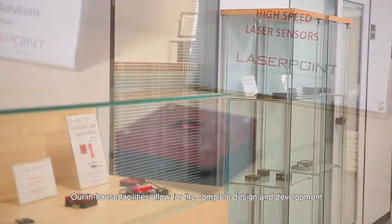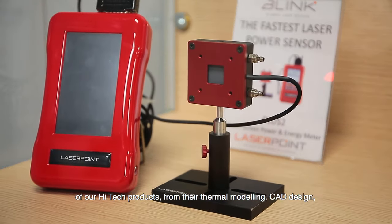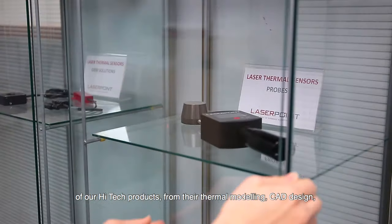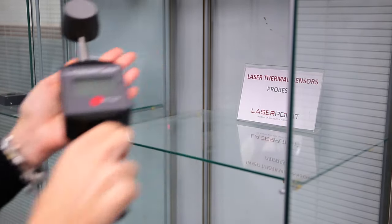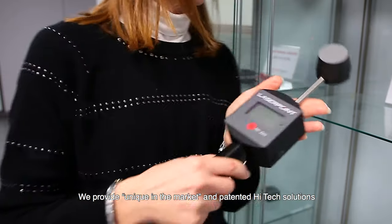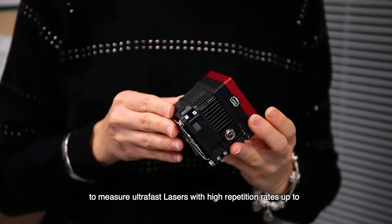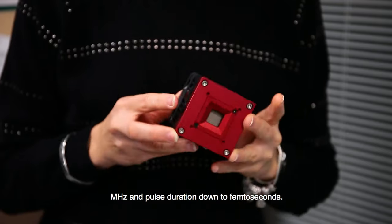Our in-house facilities allow for the complete design and development of our high-tech products, from thermal modeling, CAD design, optical simulation, and accurate test and calibration. We provide unique, patented high-tech solutions to measure ultra-fast lasers with high repetition rates up to megahertz and pulse durations down to femtoseconds.